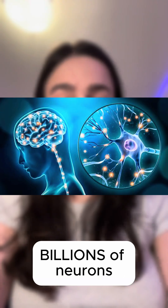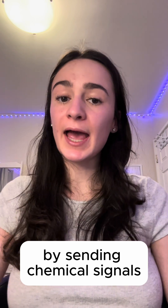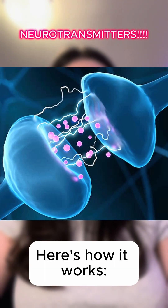Our brains are made up of billions of neurons, which are like tiny messengers. They talk to each other by sending chemical signals called neurotransmitters. Here's how it works.